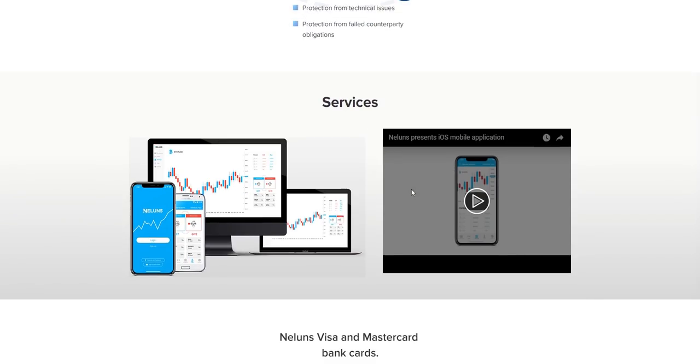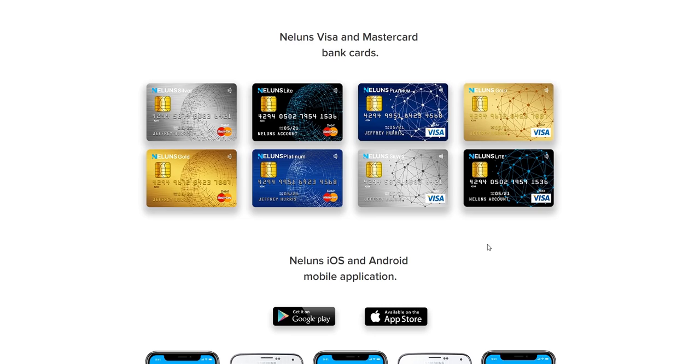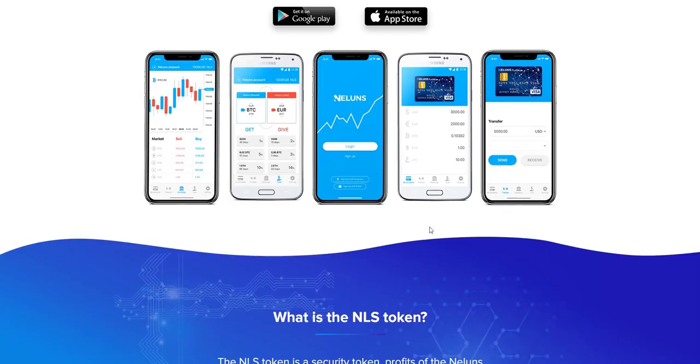The services they provide are computed and operated through the app and other systems. You can see the video to better understand how they provide services to you. Nellins offers Visa and MasterCard bank cards. They encourage you to download the app from Google Play or the Apple App Store, which will give you full access to the market if you are a registered member and token holder.